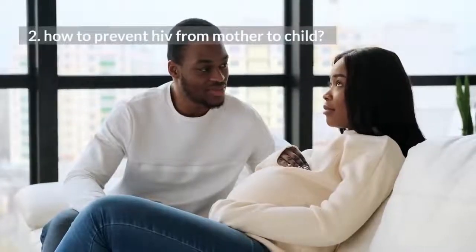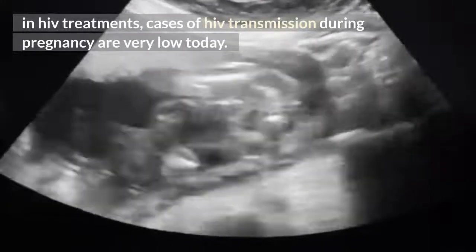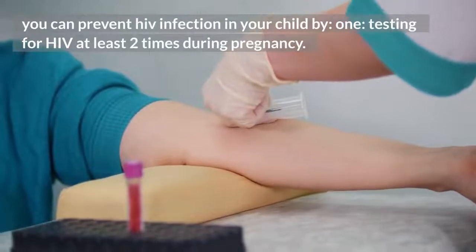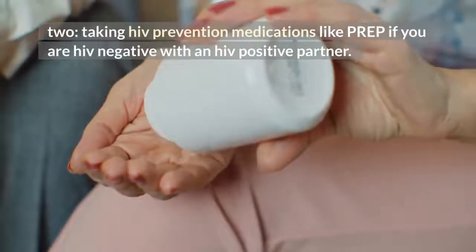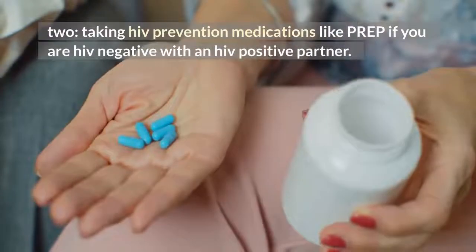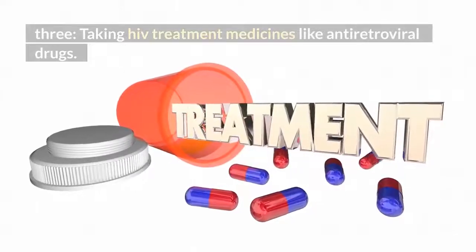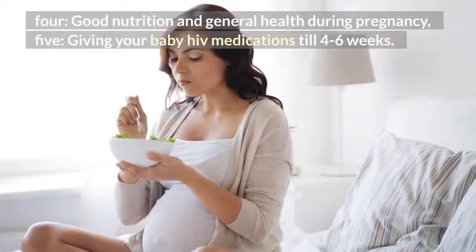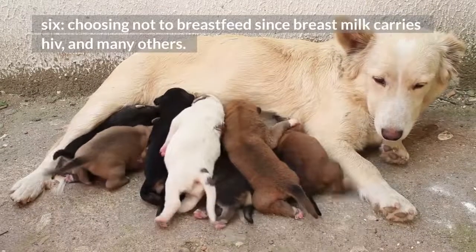How to prevent HIV from mother to child? There are many ways you could protect your unborn baby from getting infected. Thanks to advancements in HIV treatments, cases of HIV transmission during pregnancy are very low today. You can prevent HIV infection in your child by: 1. Testing for HIV at least 2 times during pregnancy. 2. Taking HIV prevention medications like PrEP if you are HIV negative with an HIV positive partner. 3. Taking HIV treatment medicines like antiretroviral drugs. 4. Good nutrition and general health during pregnancy. 5. Giving your baby HIV medications till 4 to 6 weeks. 6. Choosing not to breastfeed since breast milk carries HIV, and many others.